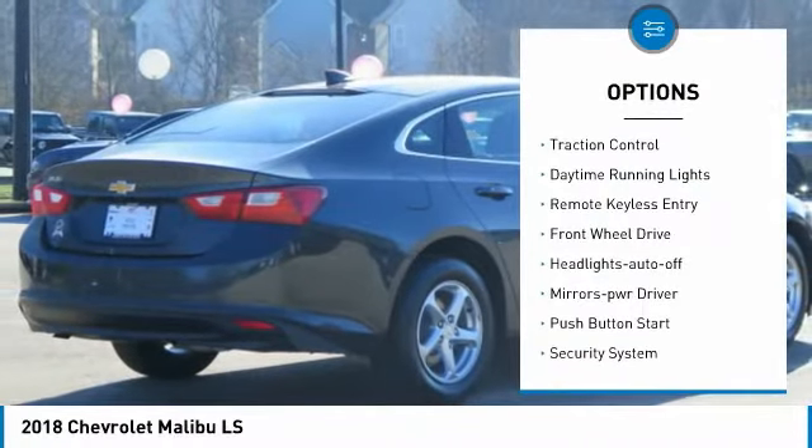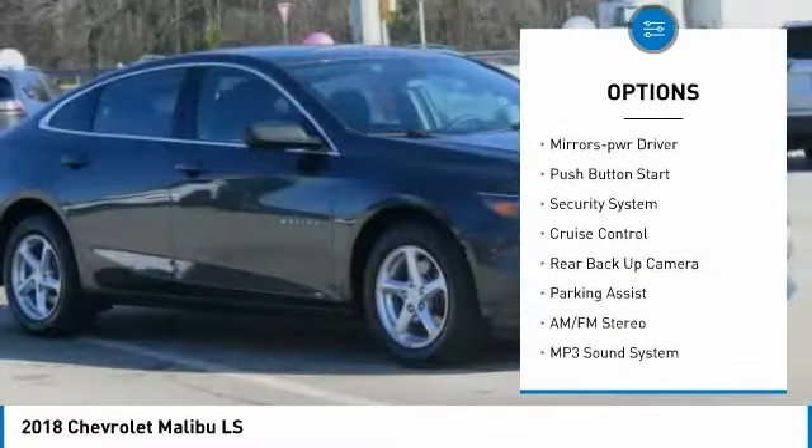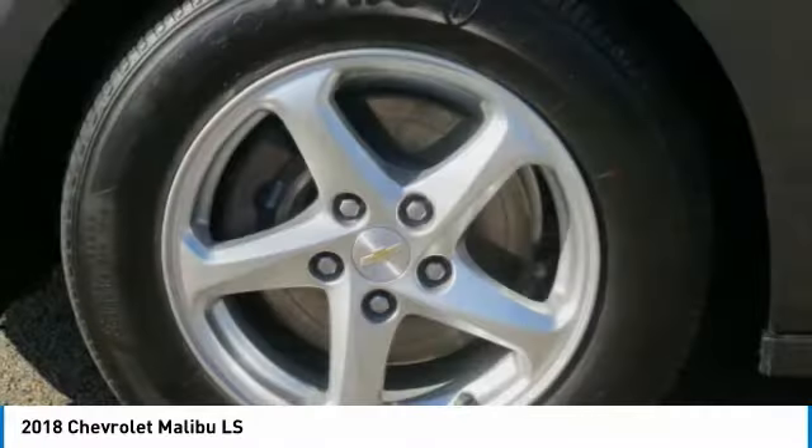Aluminum wheels, traction control, daytime running lights, remote keyless entry, FWD, headlights auto off, mirror memory, push button start, security system, cruise control.